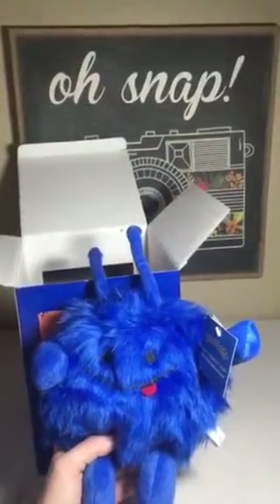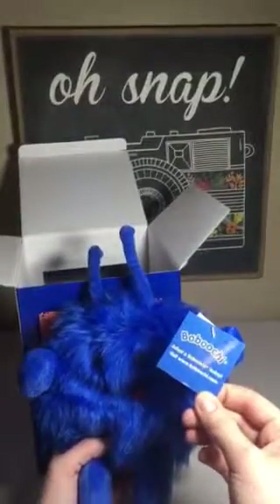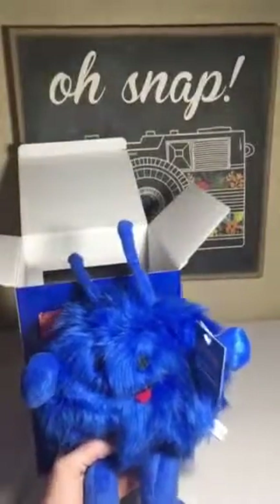That is very cool. You can find this item on Amazon — I've provided the product link in the video description below. And be sure to check out www.babuchi.com if this interests you.